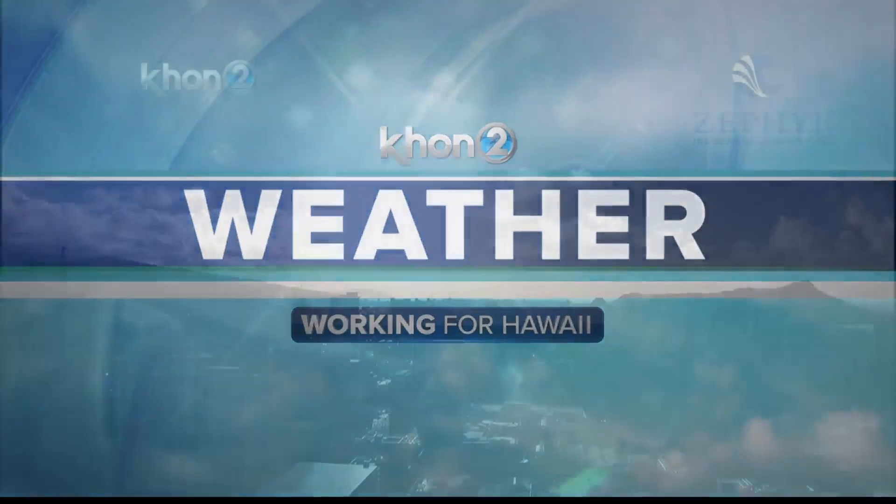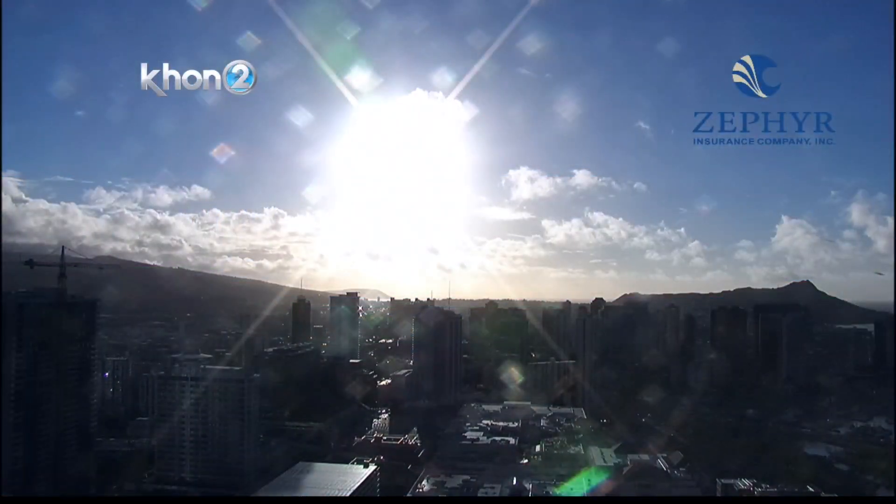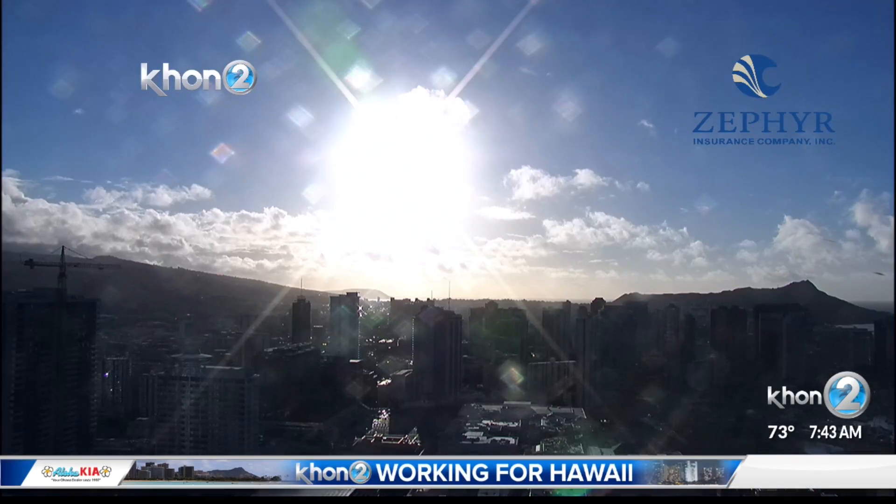Hi everybody, good morning and happy Tuesday. Setting up to be a nice day today with our trade wind flow coming through and our sun shining over the leeward sides.